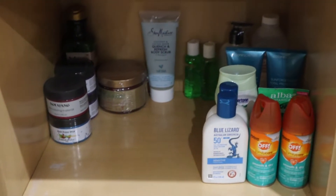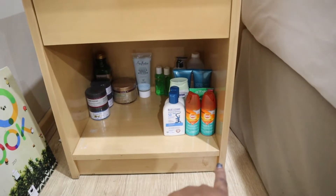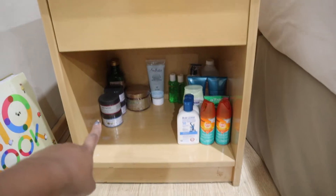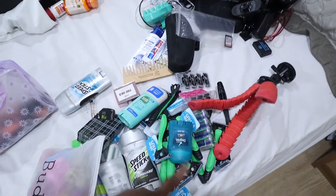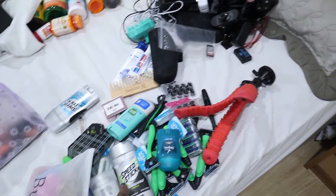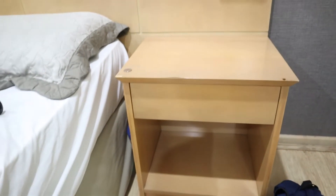I just finished putting all of that down here — sunscreen and stuff on this side, hair products on that side. I still have more space down there and I think I'm going to put all our hygiene stuff on this shelf, which is empty and on the other side of the bed.